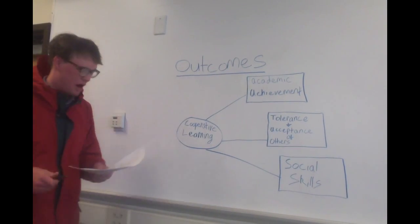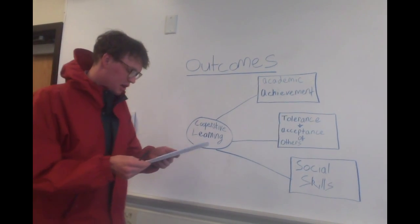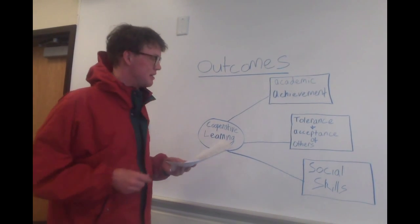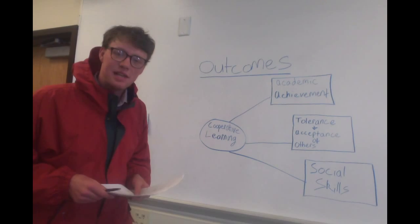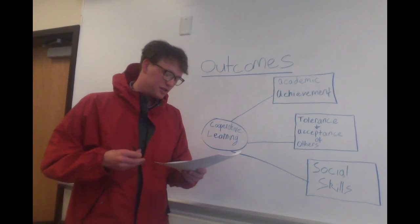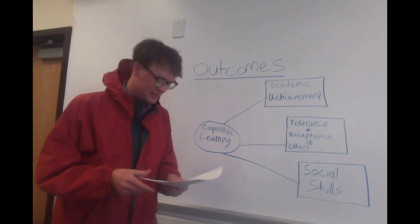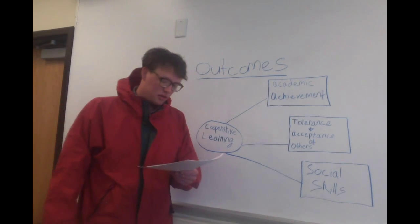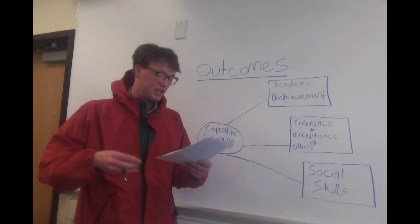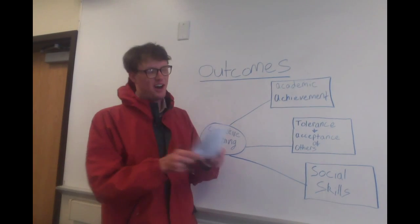Now we'll go over some of the learning outcomes of cooperative learning. We'll start with academic achievement — when using cooperative learning, students are more motivated to attain higher academic goals. Tolerance and acceptance of others: cooperative learning creates opportunities for students of various backgrounds and traditions to work together. Social skills: students use cooperation and collaboration to attain critical real-world strategies.